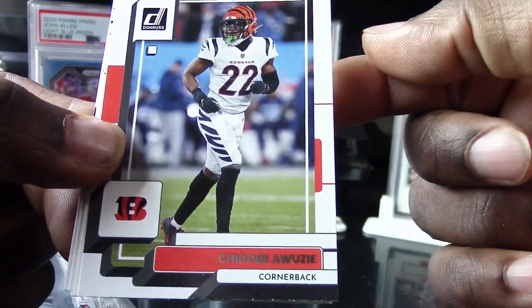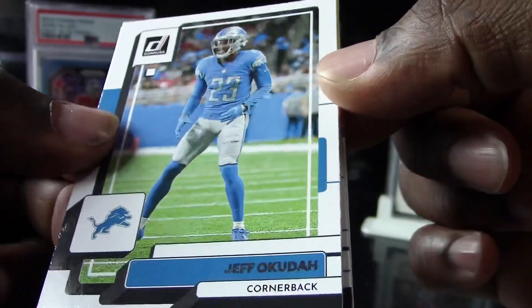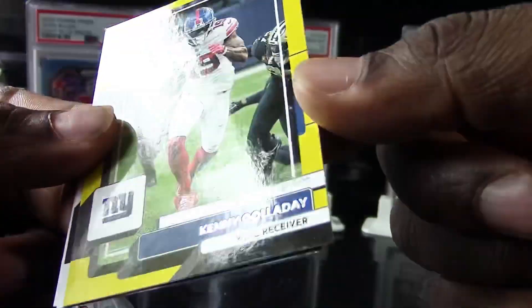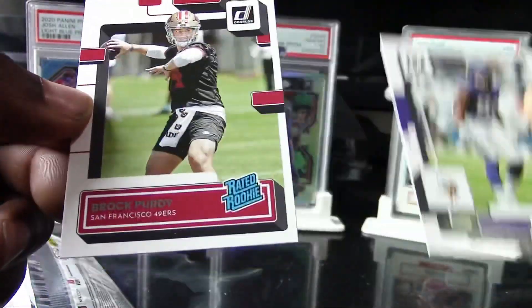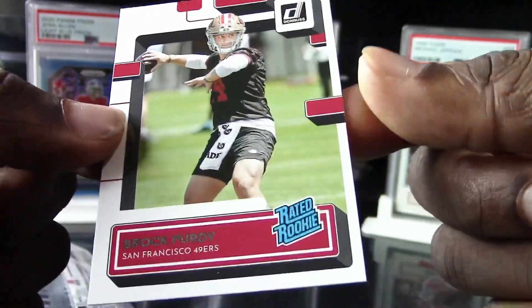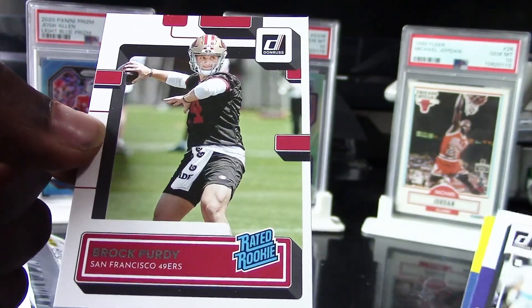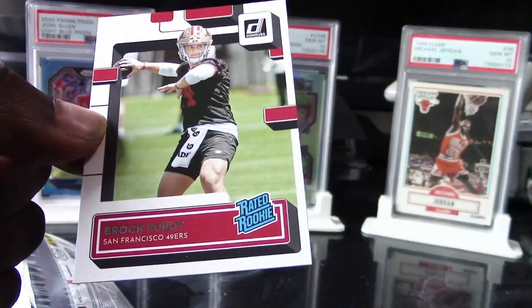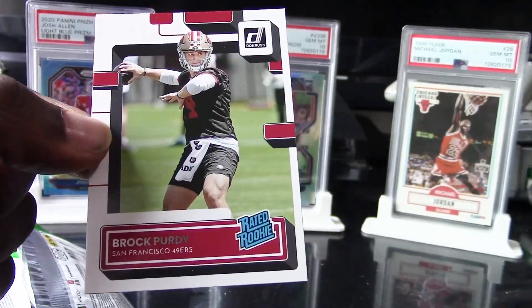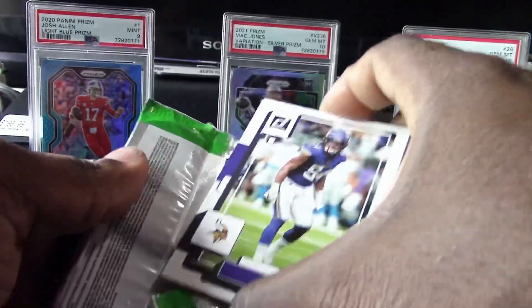Oh my gosh! All right, we have a Chidobe Awuzie, Jeff Okudah, Kenny Golladay, and a yellow flood Eric Hendrickson. Look who we have here — boom — a Brock Purdy rated rookie! That's pretty off-center though, wow, the centering is bad. I don't know why it's always the good cards that happens to, but I'll definitely take it out of a Family Dollar pack. I just wish it was the yellow version — that one would be worth a lot more money.